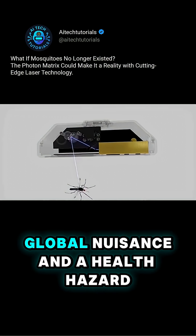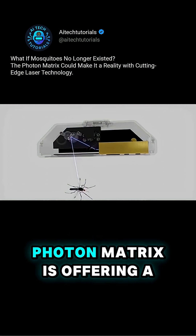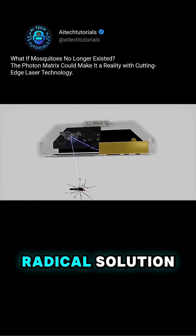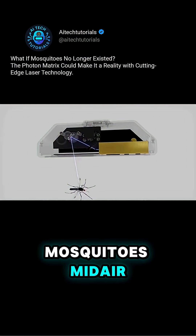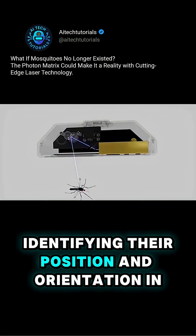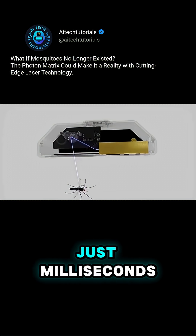Mosquitoes have long been a global nuisance and a health hazard. Now a new device called the Photon Matrix is offering a radical solution. It uses LiDAR to detect mosquitoes mid-air, identifying their position and orientation in just milliseconds.